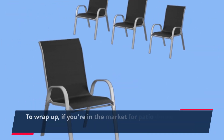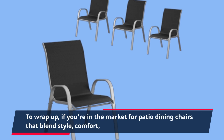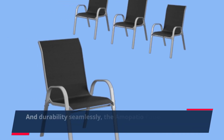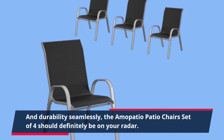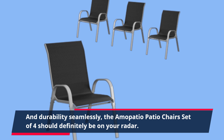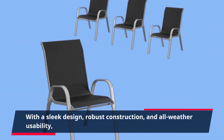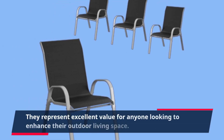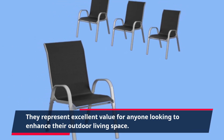To wrap up, if you're in the market for patio dining chairs that blend style, comfort, and durability seamlessly, the Amopatio patio chairs set of four should definitely be on your radar. With a sleek design, robust construction, and all-weather usability, they represent excellent value for anyone looking to enhance their outdoor living space.